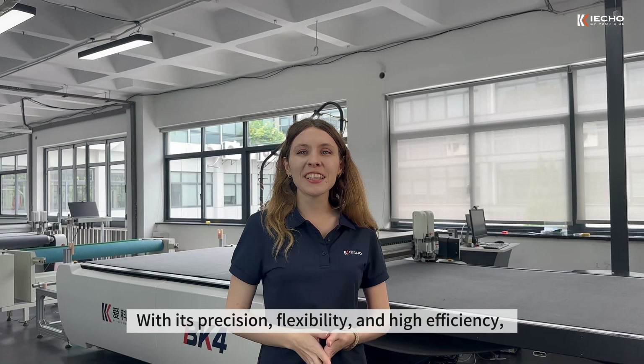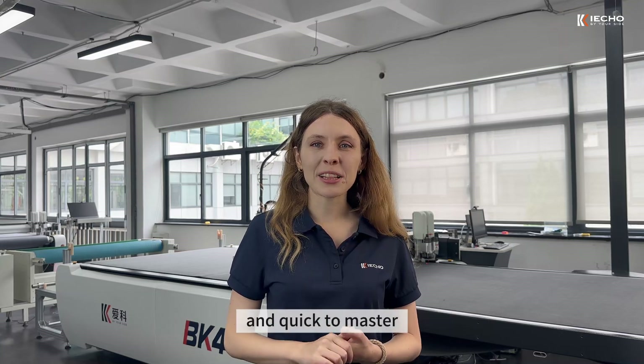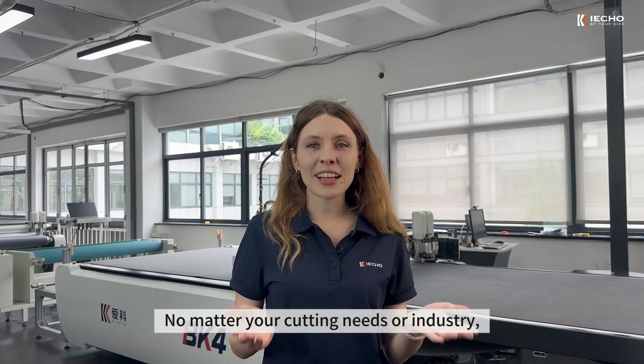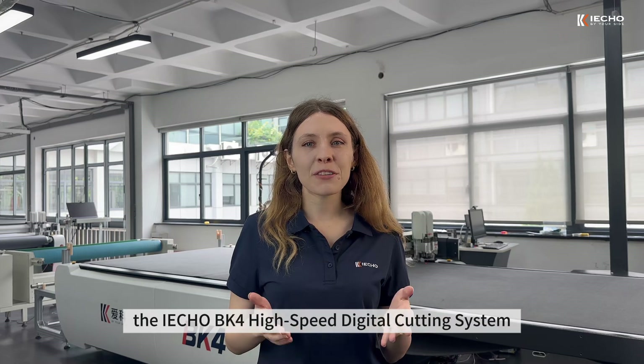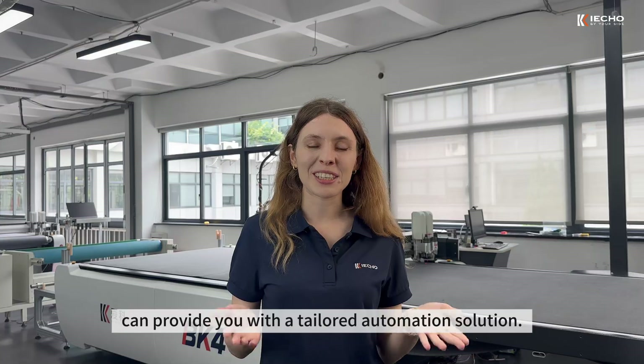With its precision, flexibility and high efficiency, the K4 cutting system is easy to operate and quick to master. No matter your cutting needs or industry, the iCobi K4 High-Speed Digital Cutting System can provide you with a tailored automation solution.